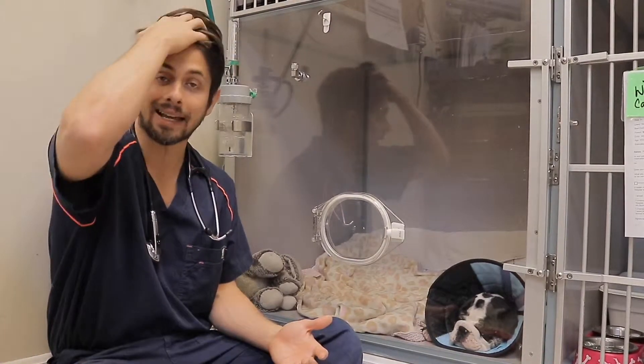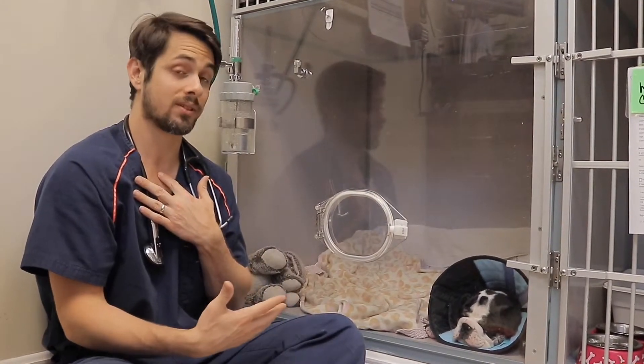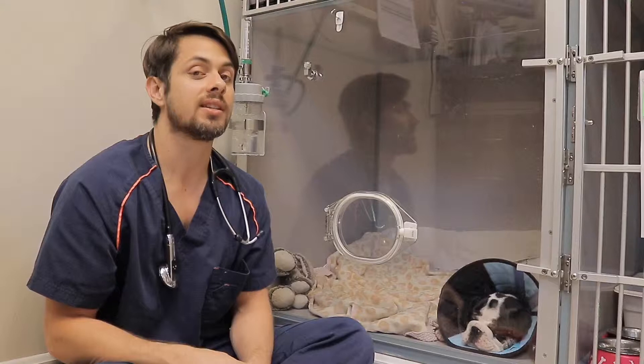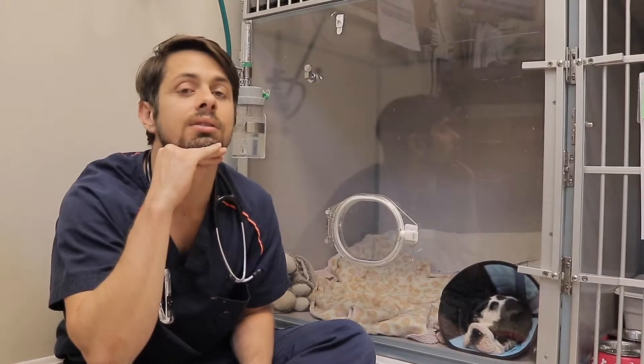Mom was able to keep him comfortable last night. She had the temperature really, really low in her house and had some pillows so he could stretch out. One thing you'll notice with dogs having difficulty breathing is sometimes they'll stretch their neck — what that does is it straightens out their airway or windpipe so they can breathe easier. Mom noticed when I mentioned that to her that he was wanting to stretch his neck, and he seemed more comfortable lying like that, even though it doesn't look comfortable.